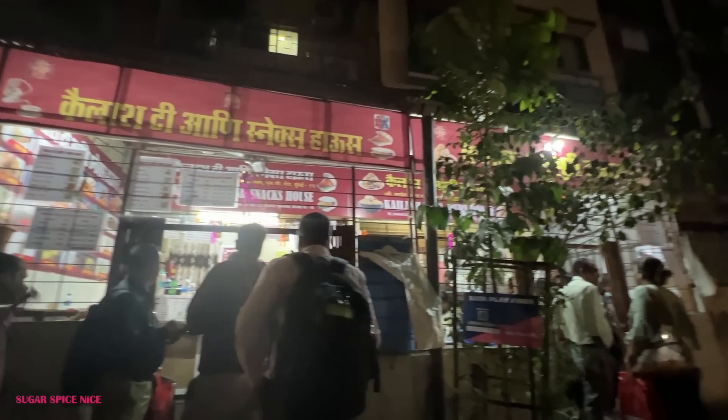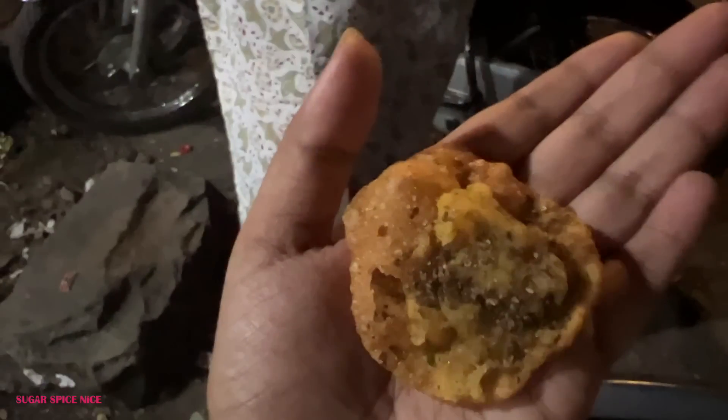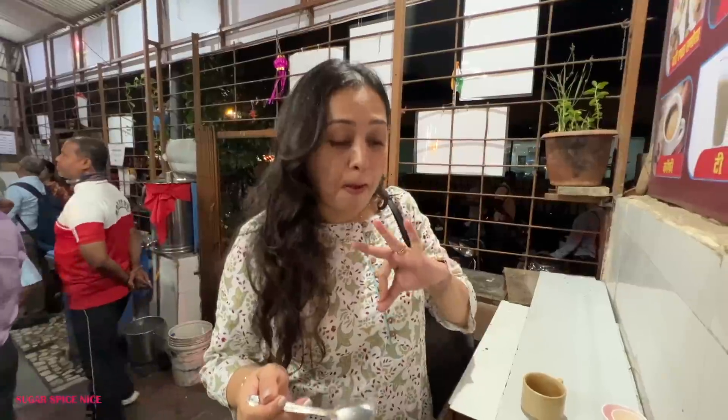This is kind of a local Mahim-Matunga resident's favorite. There's not much seating — you have to stand and eat, but it's like a quick bite, not a hangout spot. I would recommend you guys visit here. They also give sukha puri here so don't forget to ask for that after you're done. Price-wise it is extremely reasonable and worth every penny.